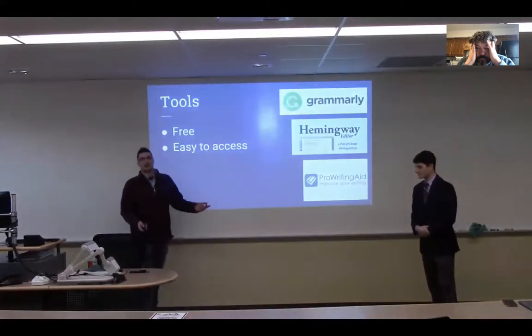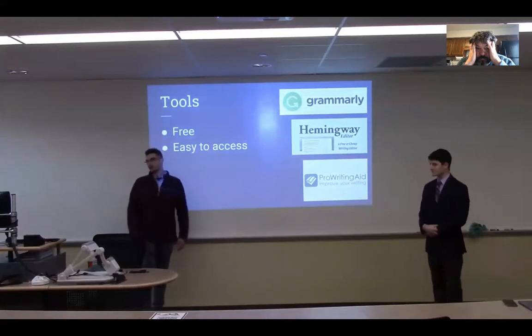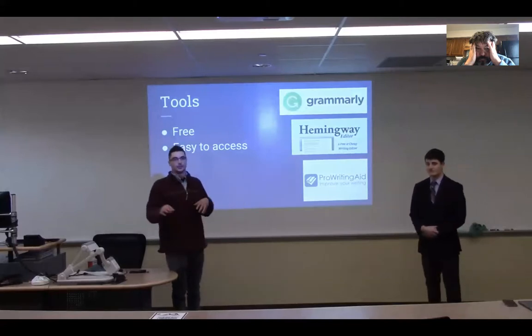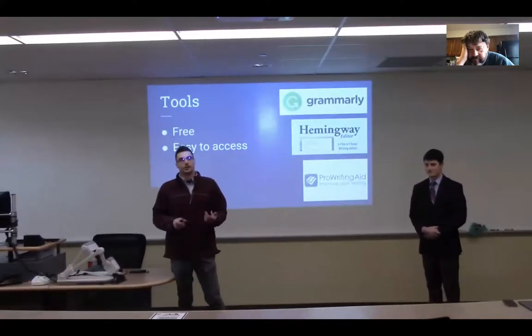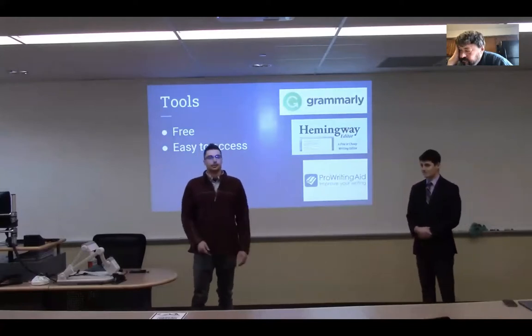So, I have a really hard time with commas. I use Grammarly a lot — it's a free, really easy-to-access tool. You can put it on your dashboard. It fixes your punctuation, spelling, and sentence structure. Along with Kimiway and ProWritingAid, those are going to identify your passive tones and give you suggestions to fix it.